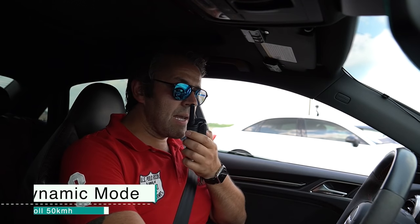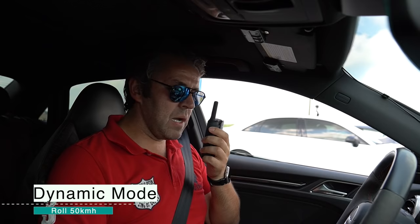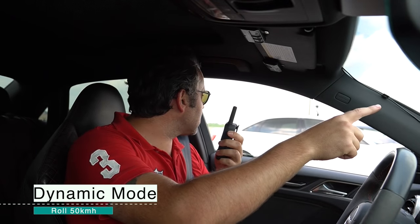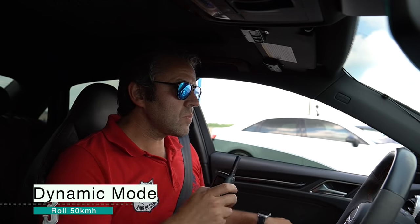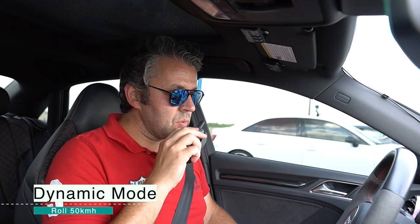Okay, we're going to do it in dynamic mode, traction on, automatic mode. Put the transmission in sport mode, car in dynamic mode. We're going to do a rolling start at 50 kilometers an hour — at the second cone, once your front end touches that line, you hammer it. Make sure you're right beside me. So: dynamic mode, transmission in sport mode, automatic. At the second yellow cone, once your front end touches that line, you hammer it. Okay — one, two, three, let's roll.